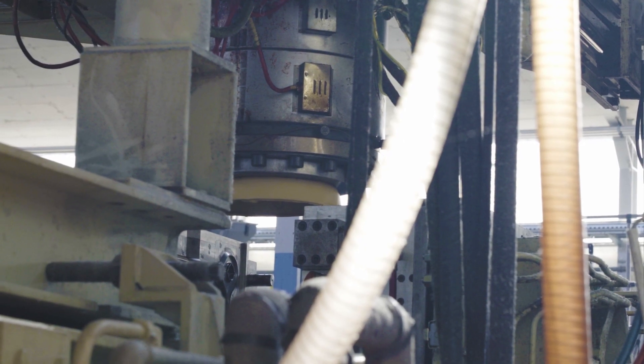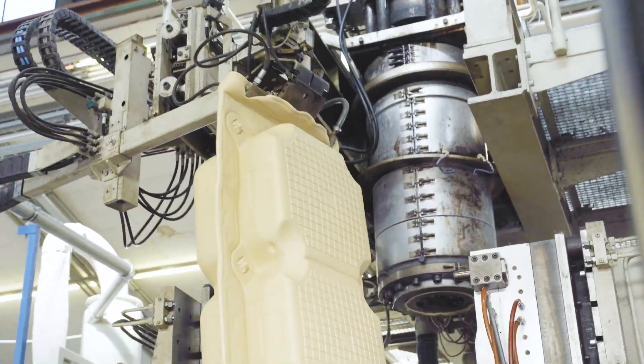In addition to the standard Jetfloat colors, custom colors and surface impressions can be requested for projects.